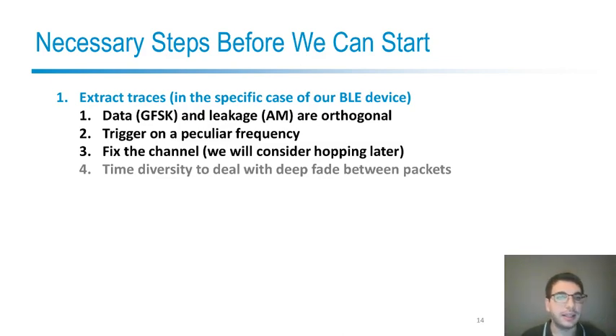Before we can start any analysis, we need to be able to extract screaming channel traces. I will explain how we do that for the specific case of the Bluetooth Low Energy device that we attack, though there could be different types of screaming channels on different devices. In our case, Bluetooth Low Energy uses frequency modulation while the leakage is modulated in amplitude, so they are orthogonal and it's very easy to extract a clean trace. We cannot trigger using a signal from the device because we don't have physical access, but we can use a peculiar frequency component of the trace itself as a trigger. For now, we will fix the channel and consider frequency hopping later for real attacks.